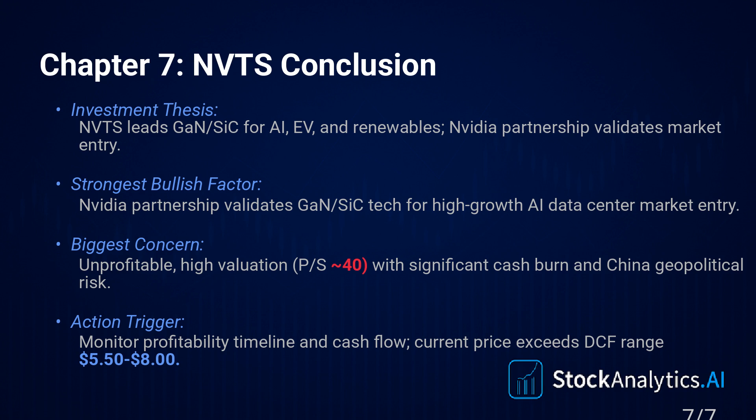Which leaves us with that final provocative thought, especially considering the insider selling alongside this market euphoria. Are the company leaders just prudently diversifying their personal wealth after a fantastic run-up? Or are they quietly signaling that they think this price right now might be the high watermark, at least for the foreseeable future?